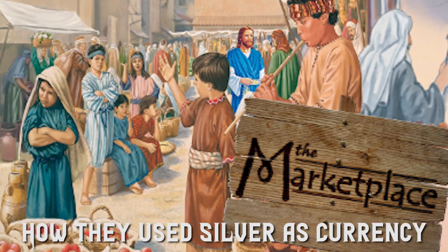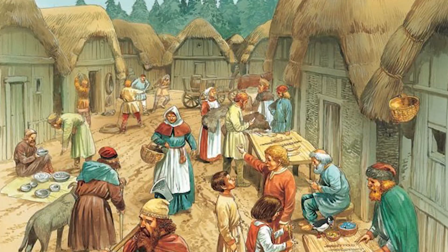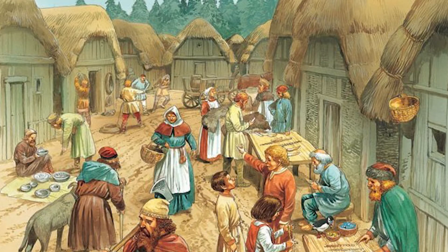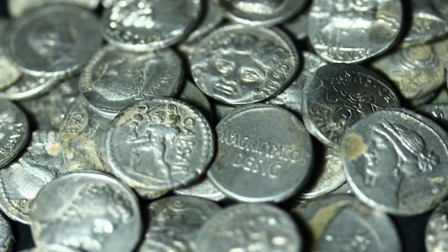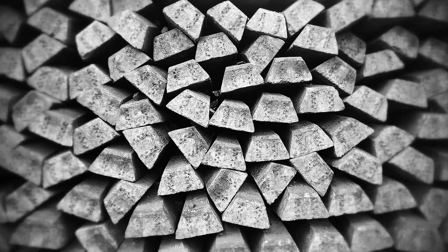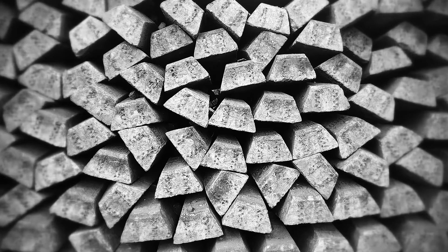How they used silver as currency. Silver was a valuable commodity for the Vikings and they used it as currency. They would often trade silver jewelry, weapons, and other artifacts with each other. It was also used to pay taxes and fines. In some cases, the Vikings even used silver to buy land. Silver was a more reliable form of currency than some of the other alternatives such as food or livestock.